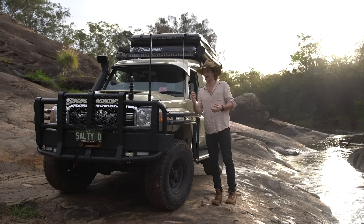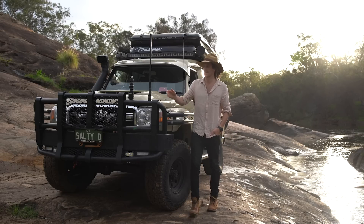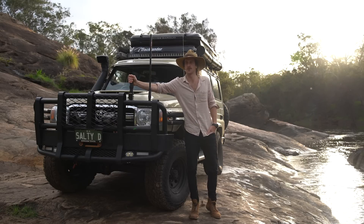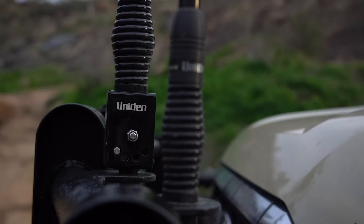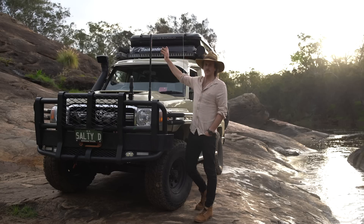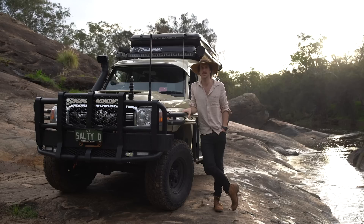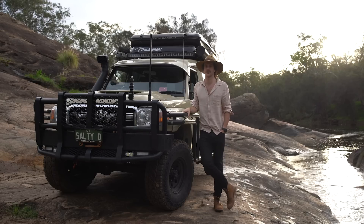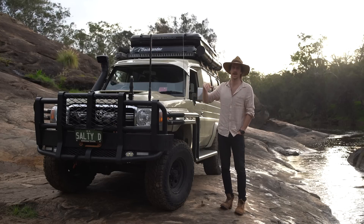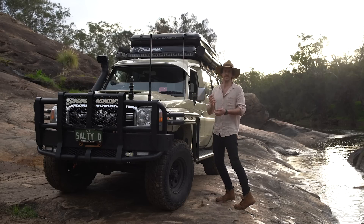For the UHF comms unit, I can't see a reason to ever change. I'm running a few different systems at the moment. I can't show you this one because it's a new model, but they've included the old fold-down feature, which is perfect if you've got a smaller car going into underground car parks around the city where it's not necessary to have the antenna up all the time.